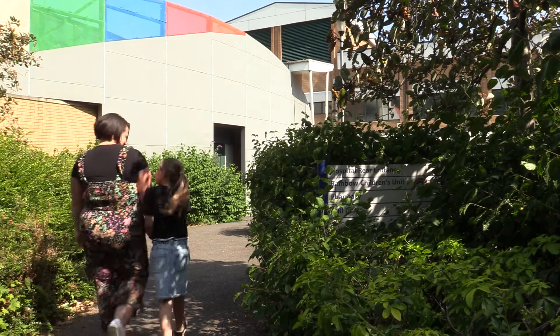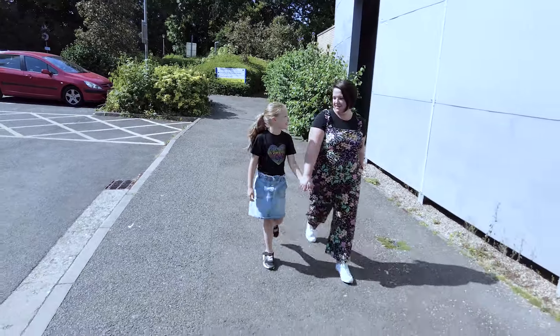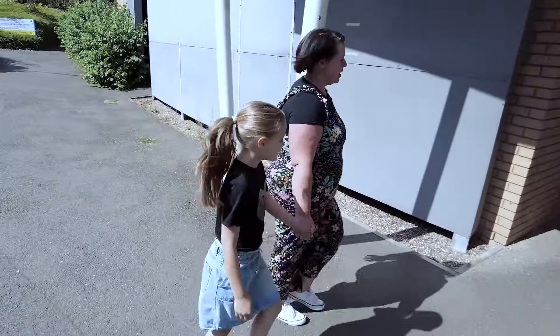Welcome to the Rainbow Children's Unit at West Suffolk Hospital. Today we're going to show you what it's like to come here for a blood test.